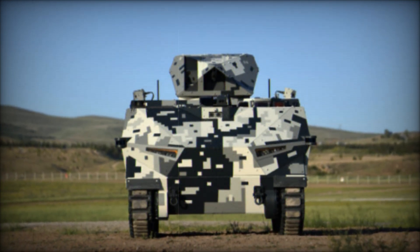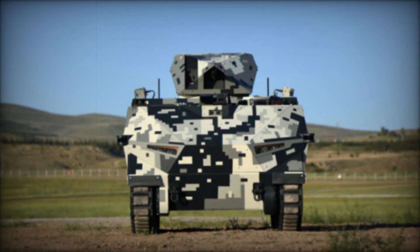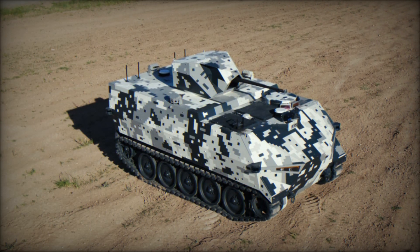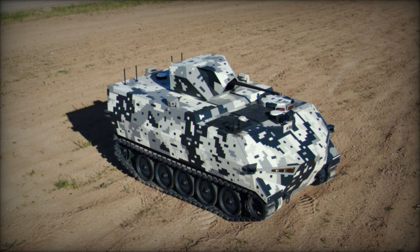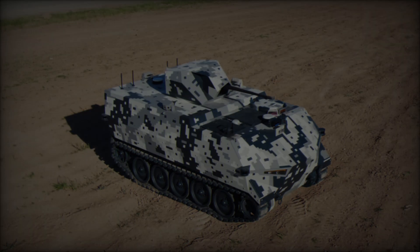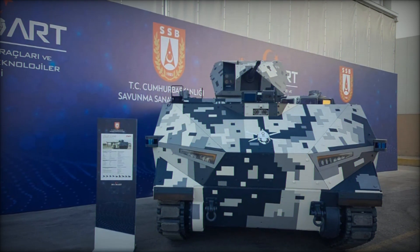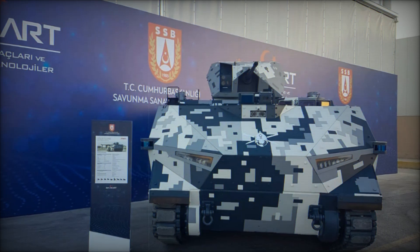In today's video, we are going to explore one of the most revolutionary pieces of military technology — an unmanned combat vehicle called the Shadow Rider. This machine, developed by one of the world's premier defense companies, FNSS, is designed to redefine how wars are fought. By the end of this video, you'll see why the Shadow Rider is the future of ground combat.